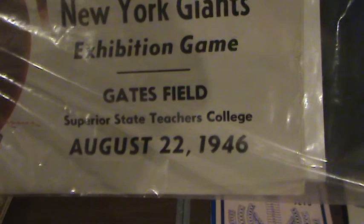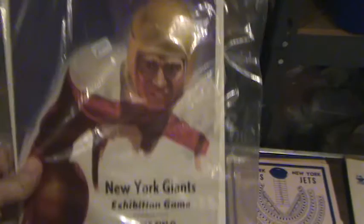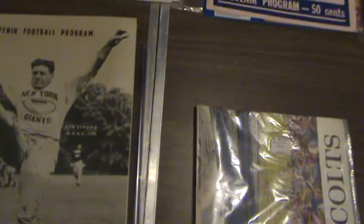Here's another program — this is the Giants versus the Baltimore Colts, November 9th, 1958. And here's another program, an exhibition game from August 22nd, 1946, at Superior State Teachers College.